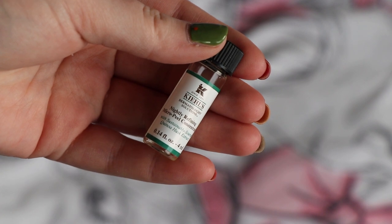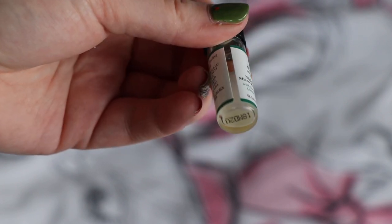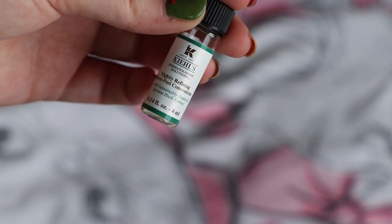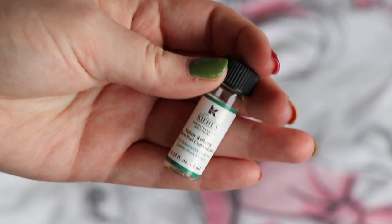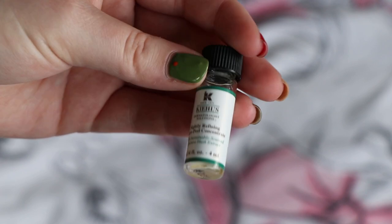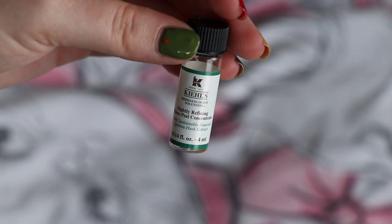Speaking of chemical exfoliators, this is also from Kiehl's — their Nightly Refining Micro-Peel Concentrate. This little mini size was worth $7.20. I have the full size which I will be finishing and I really like it. It's a very gentle exfoliator, made with sensitive skin in mind — it takes two weeks of nightly use to see the full results because it's designed to be more gentle. I think it's a lovely product; it doesn't irritate my skin and I'm a big fan of it. You need so little that it takes absolutely ages to finish.